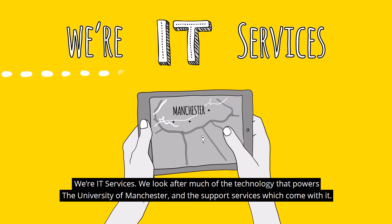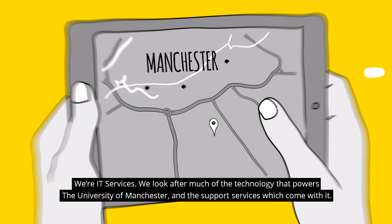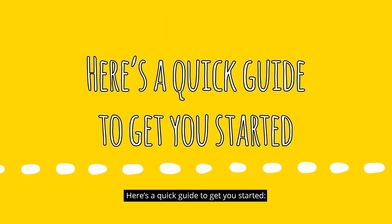We're IT Services. We look after much of the technology that powers the University of Manchester and the support services which come with it. Here's a quick guide to get you started.